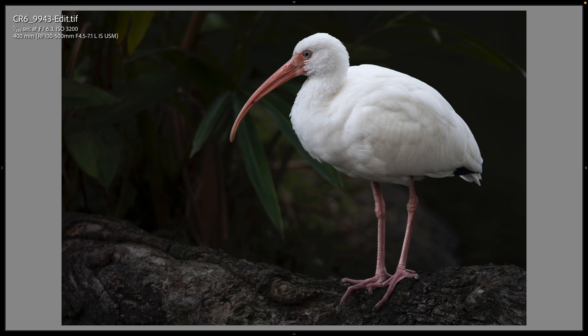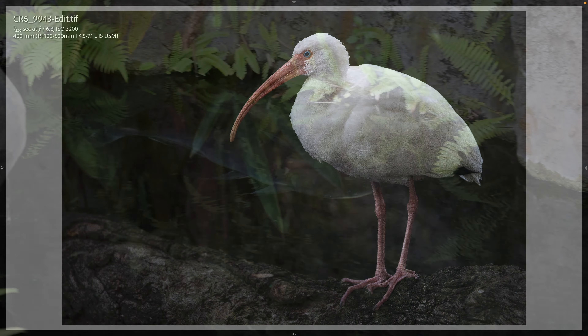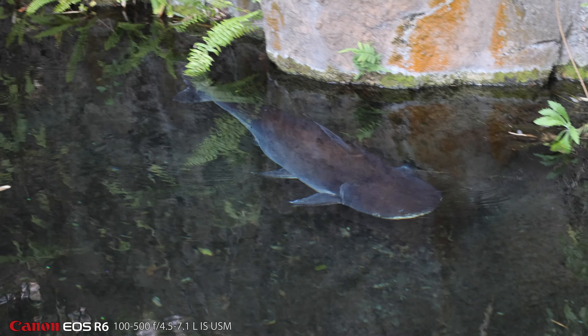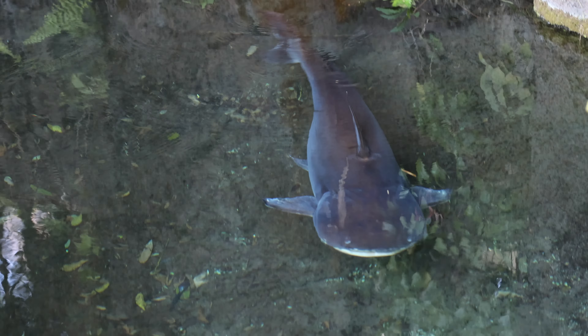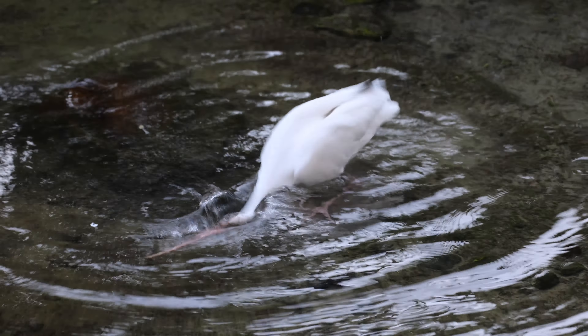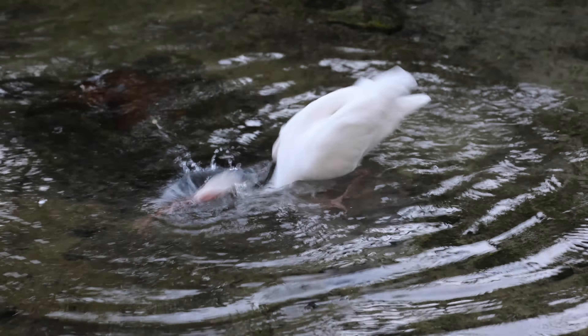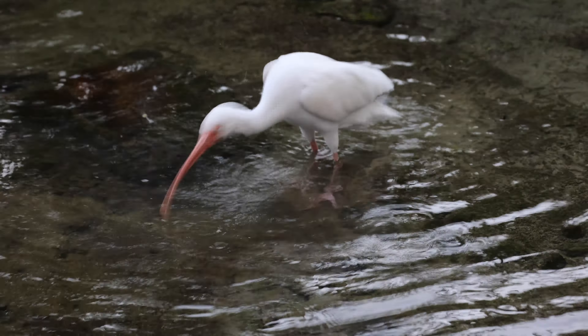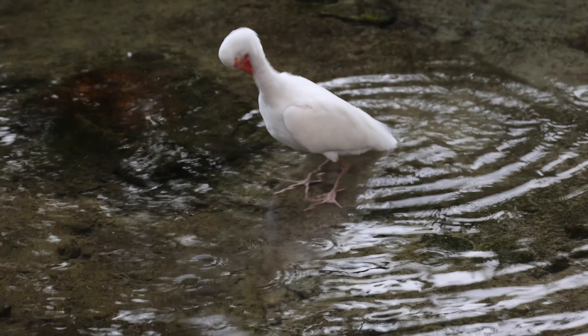Anytime you see a white ibis at Walt Disney World, even if you're at Animal Kingdom, it is not part of the show — it's just a wild bird that's hanging out. But I love white ibis, I think they're beautiful, and I enjoyed photographing this one with its beautiful blue eyes. I was thrilled to capture a video clip of this white ibis as it was bathing and preening and getting ready to go to sleep for the night.